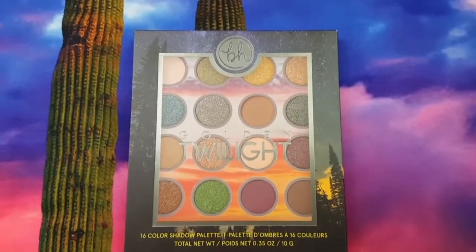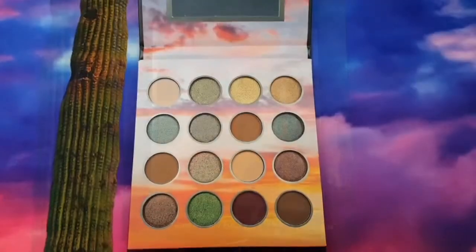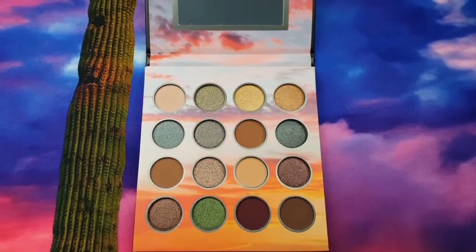Hey loves! In today's video, I am reviewing the BH Cosmetics Golden Twilight Eyeshadow Palette.